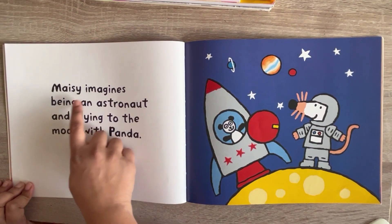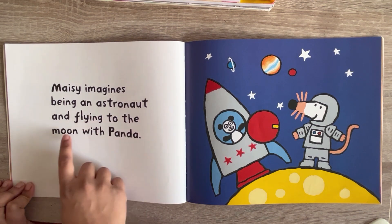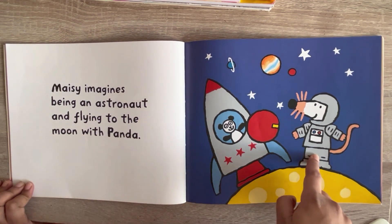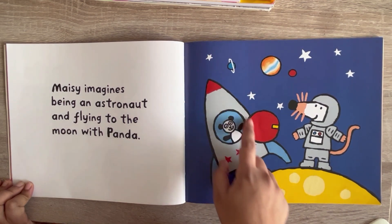Maisie imagines being an astronaut and flying to the moon with Panda. See, Maisie as an astronaut and Panda in the rocket.